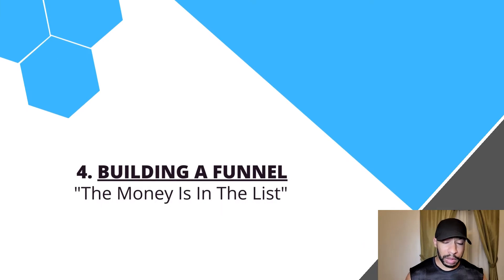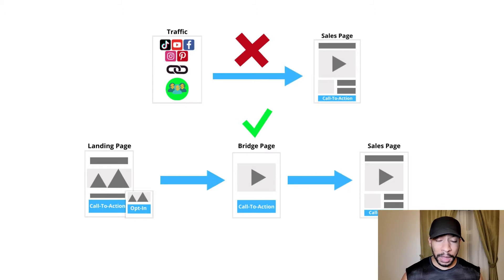Those are your options for driving traffic. The next and most important thing when it comes to driving traffic is having a funnel in place to properly guide people toward buying the product or service you're promoting. A lot of people make the mistake of taking their affiliate link and driving people straight to a sales page. You don't want to do that — people don't buy right away. They'll look at the product, go about their business, forget about it, and that's a potential sale lost.